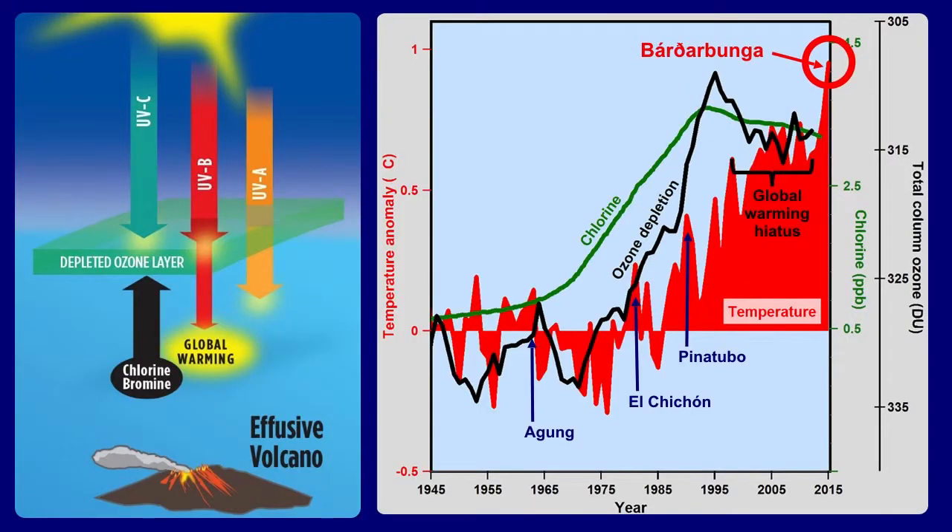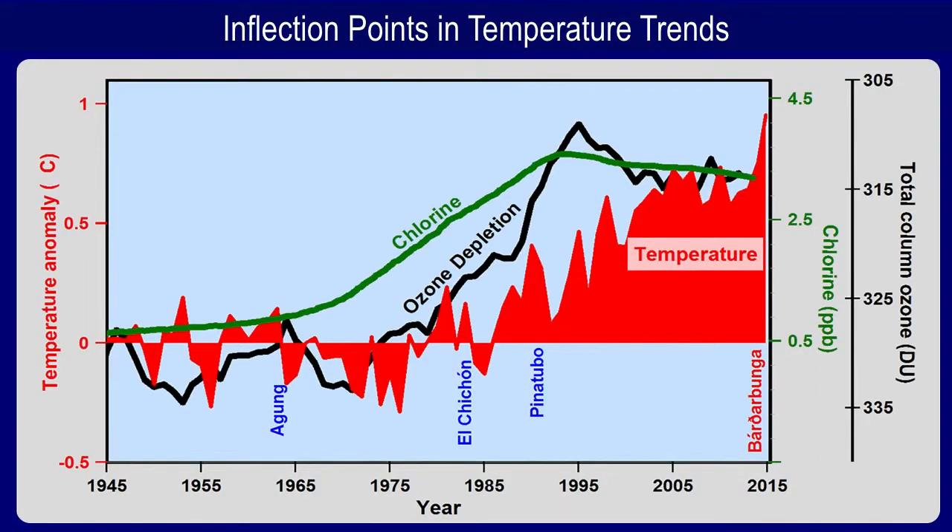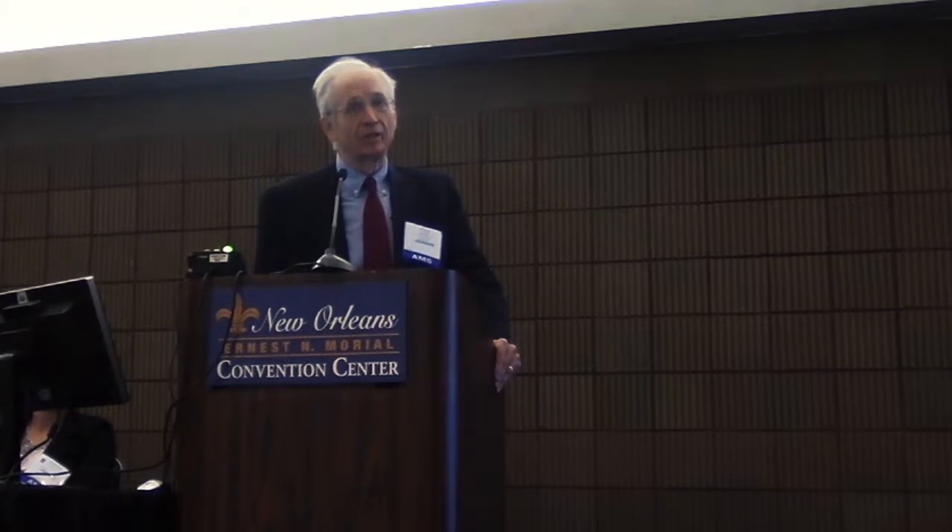So effusive volcanoes warm, explosive volcanoes cool. Bárðarbunga is probably the reason why 2015 looks like it will be the hottest year on record. When we look at temperature trends, there are inflection points — sudden changes in trend. From 1945 to 1970, there was very little temperature change. From 1970 to 1998, significant warming. From 1998 to 2013, very little change. From 2014 to 2015, significant warming again. Each of these inflection points can be clearly explained by ozone depletion theory. It's very difficult to explain these inflection points by a slow increase in greenhouse gases.